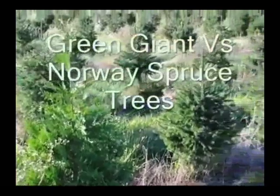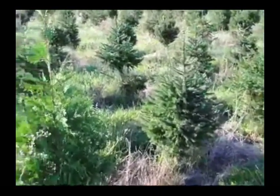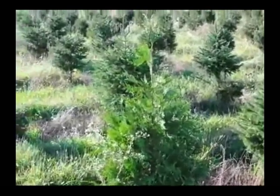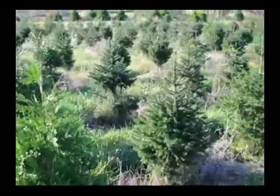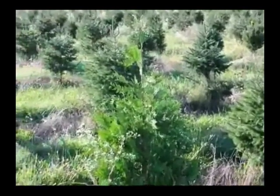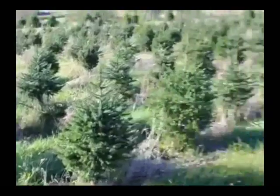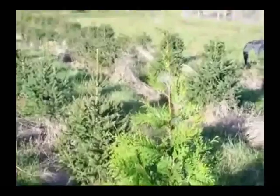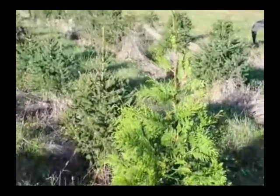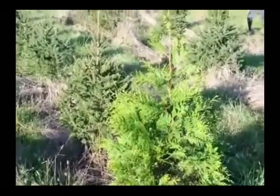In this video you can see the relative growth rates between Norway spruce and the Green Giant arborvitae. You can see that the Green Giant does grow faster and taller than the Norway spruce. This is just one example, but there are more in this field because I planted a couple of them here to show you the difference. The growth rate of the Norway spruce is about one-third slower than the Green Giant.